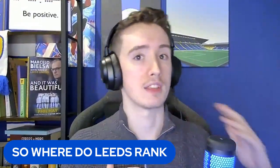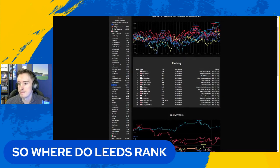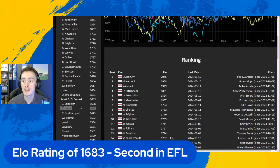With the boring stuff out of the way, where do Leeds United rank? I've found where Leeds rank both historically, currently, in terms of domestically and in the world. Leeds United's current Elo - this is the English Elo tab - Leeds United's current Elo puts us here. 1683, so that's not too bad to be honest. We're second in the Championship, just behind Leicester on 1688.